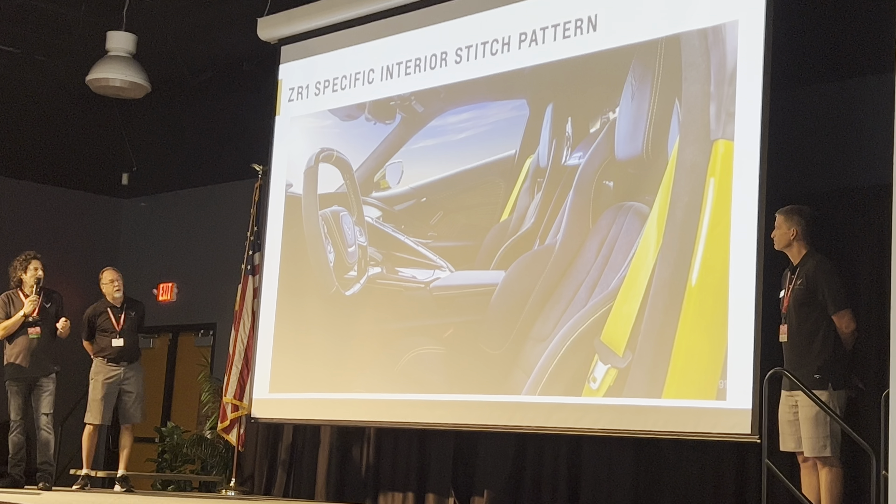Here's what other people think of the ZR1. You can pick out your favorite headline. Mine might be the third one down: 'America's 1,064 horsepower middle finger to Italy.' That was a third party — I didn't write it.